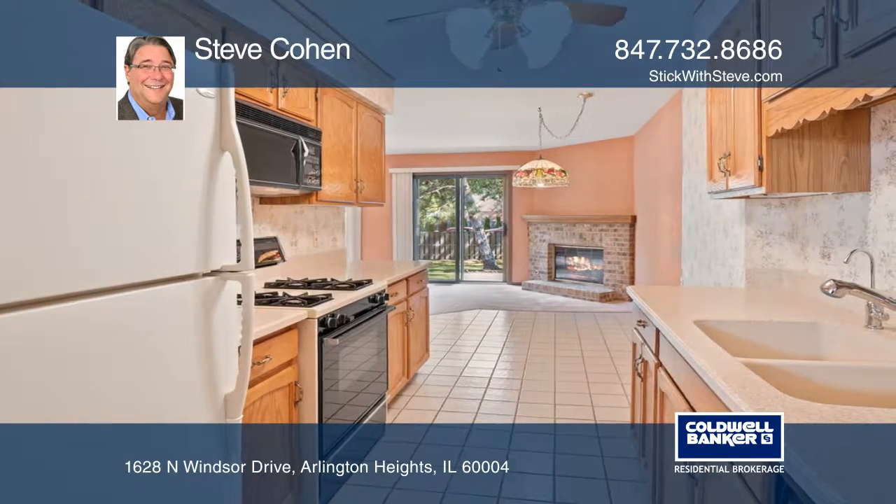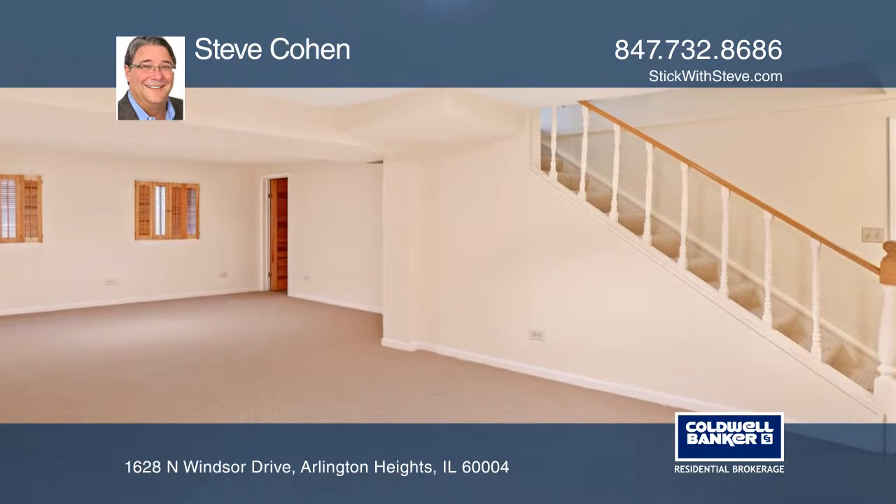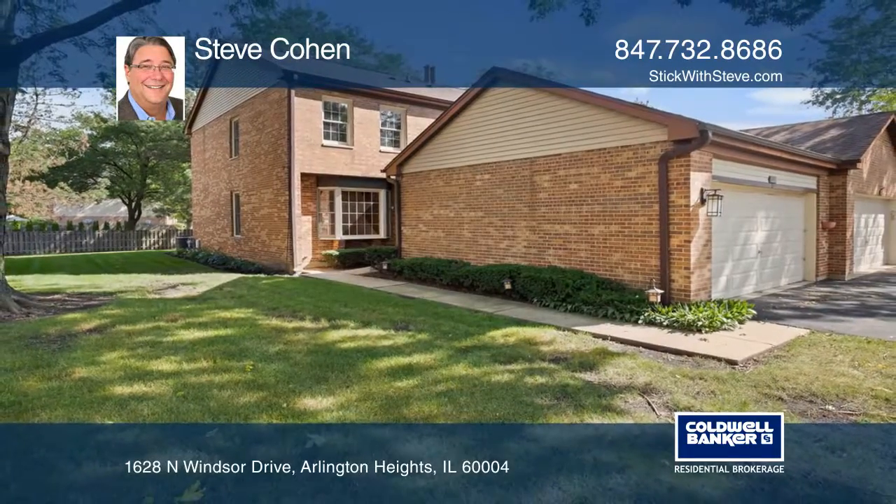There are three bedrooms, two and one half baths, a newly finished basement, a brick fireplace, and a two-car attached garage. To see this home in person, call Steve Cohen.